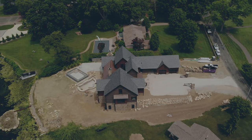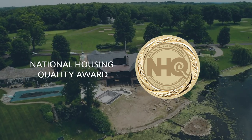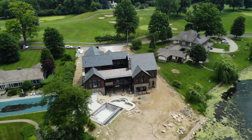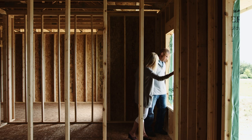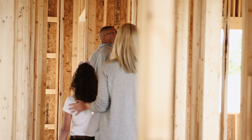Schumacher Homes has been awarded the National Housing Quality Award for Excellence in Construction Standards. This is the highest award for quality in the home building industry. We are proud of the work that we do, and you will see why when you walk through one of our construction open houses.